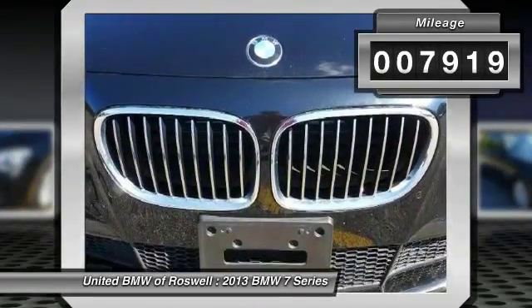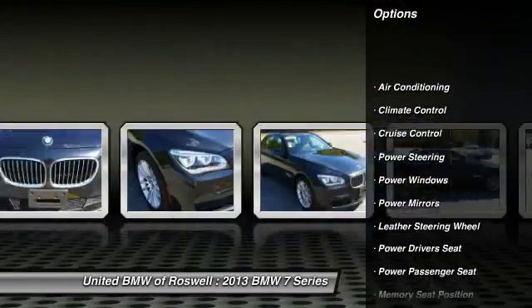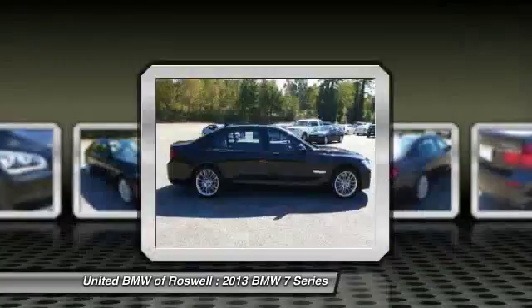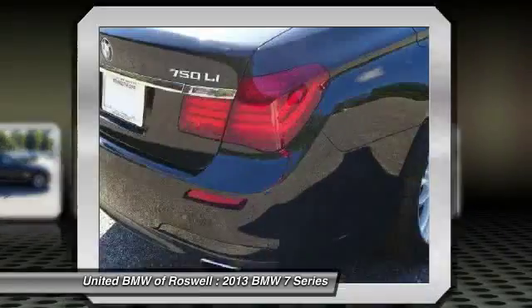Here are some of this vehicle's great options: power liftgate, navigation system, CD changer, power passenger seat, power driver seat, traction control, power steering, driver airbag, front air conditioning, and cruise control.